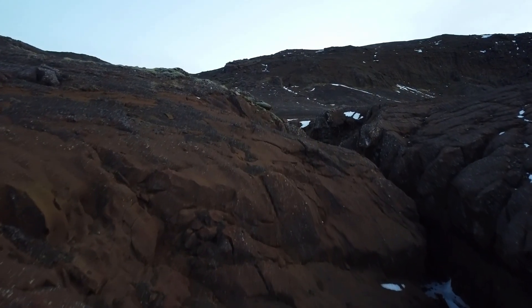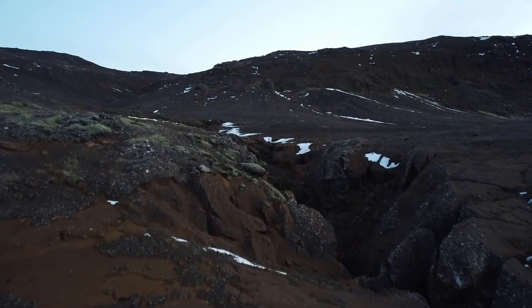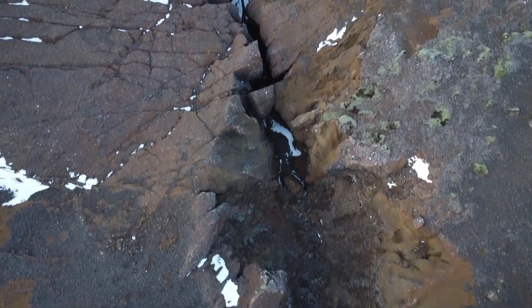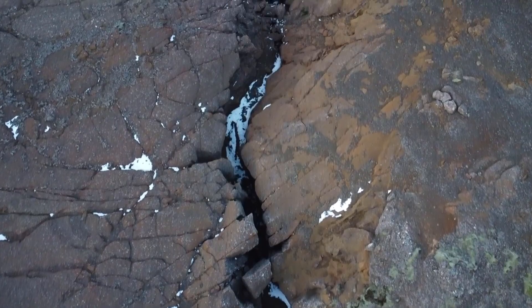9000 years ago, the glacier covering Iceland had been rapidly melting away since the ice age was over. You can imagine that you're pressing down on a sponge — let's have it dry. The sponge is Iceland and you're the glacier over it. Now, lift your hand off the sponge. You can see how it rises and becomes less dense and packed. That was Iceland back then.